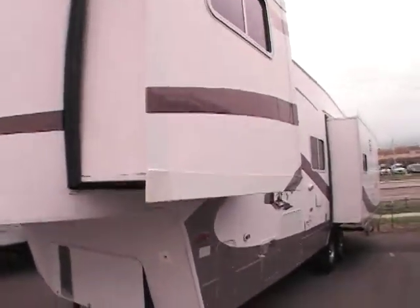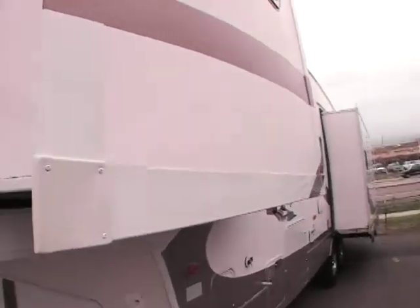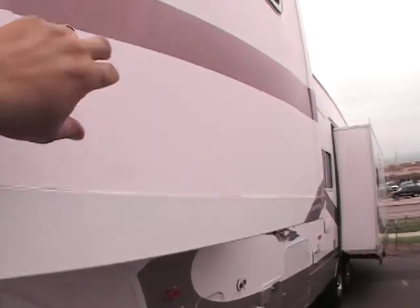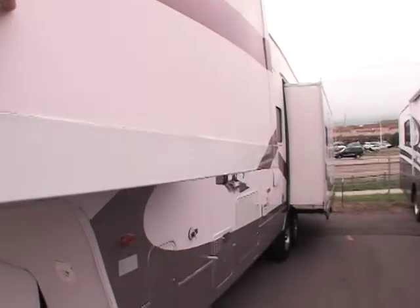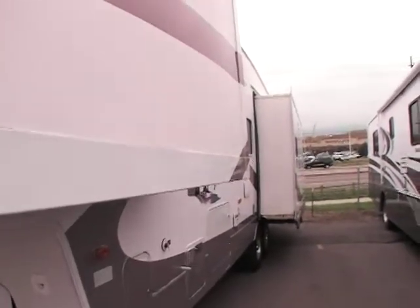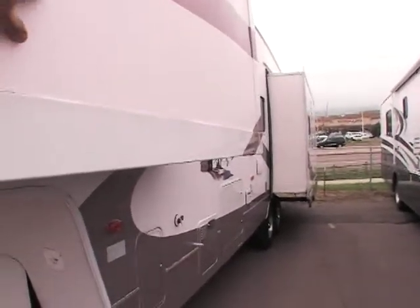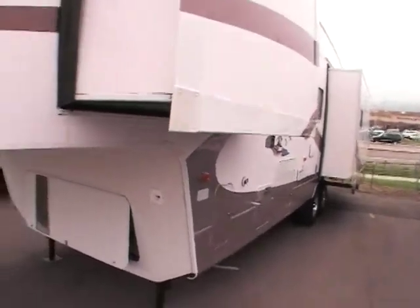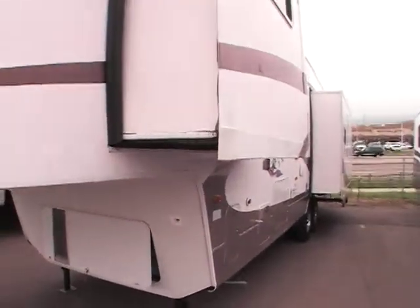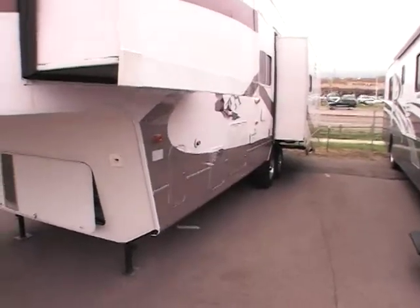This coach has gel coated sides on the outside. A lot of folks don't understand what gel coated sides are. Most campers are Luan and they just have a thin coating on them. The gel coat is actually like a paint that's applied to Luan. It really makes the coach stand out for years and years. That's why, even though this is a 2003, it still has a nice shine to the paint.